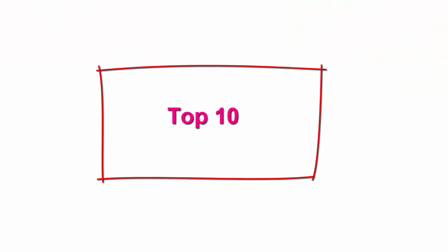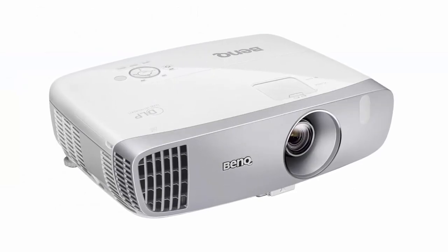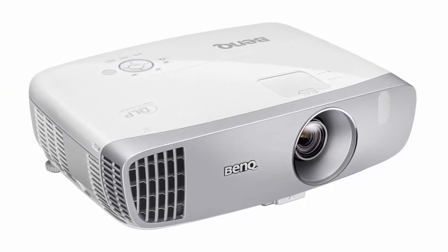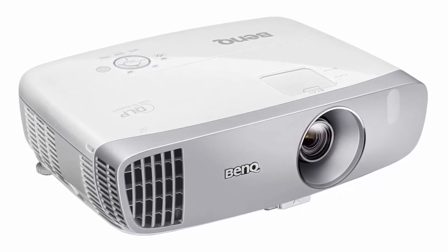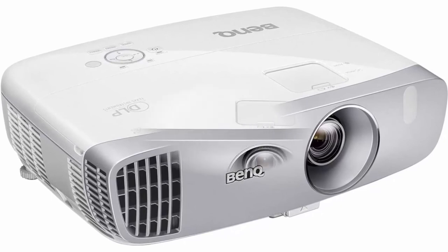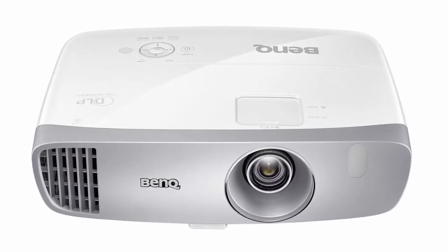Top 10: BenQ W1080ST 1080p Home Theater Projector. 2200 Lumens, 96% Rec. 709 for accurate colors, low input lag ideal for gaming, 2D keystone for flexible setup. Superior picture quality: 1080p projector with brightness of 2200 lumens, high native contrast ratio, and 96% Rec. 709 color accuracy calibration.